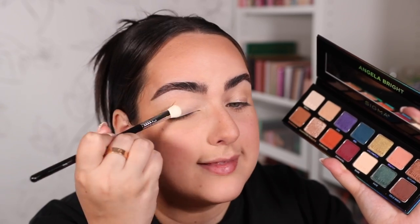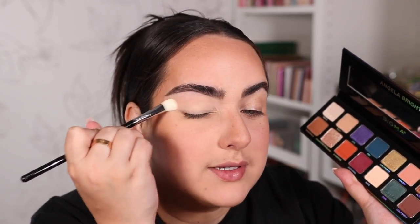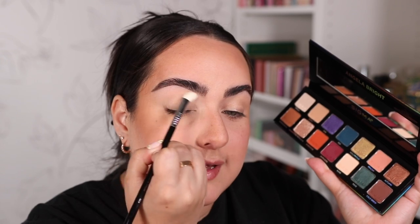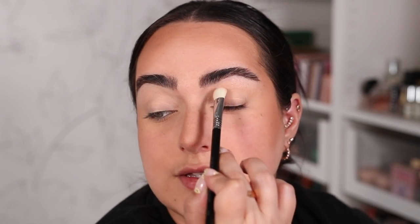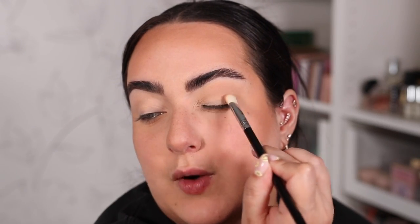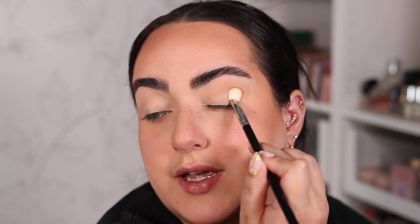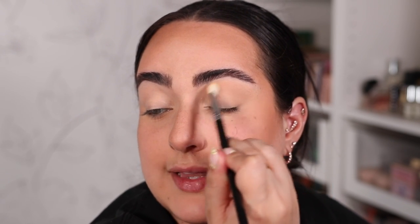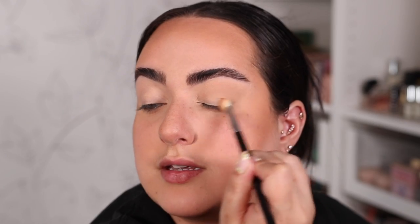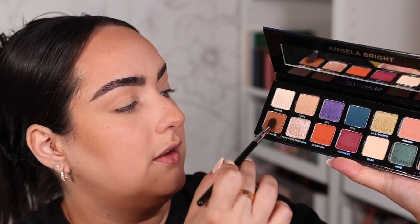The first brush I'm going to use is the E28 with the color Bear. I'm going to add this color all over my eyelid — I'm not wearing an eyeshadow primer today, but I did put concealer on my lid, so I'm just setting that with Bear all the way up to right under my brow. Now with the same brush I'm using the color Basic, tapping it where I want it: the outer half of my crease and outer third of the eyelid, then blending it into the previous color by swiping back and forth. Switching to the E33, I'm grabbing this brown color.